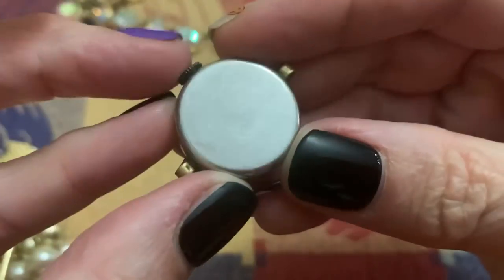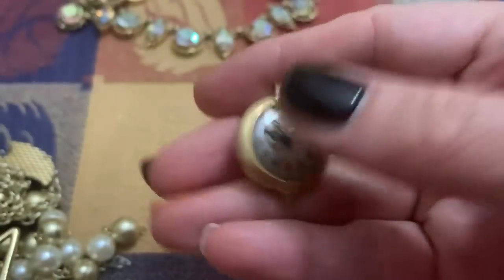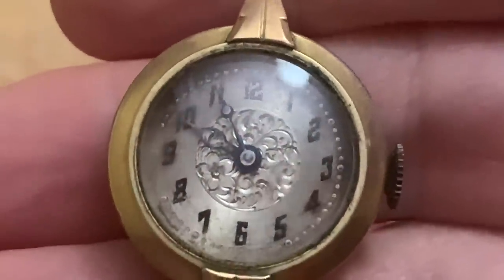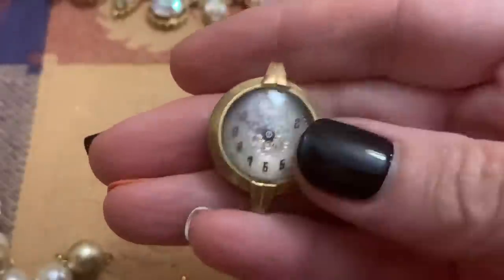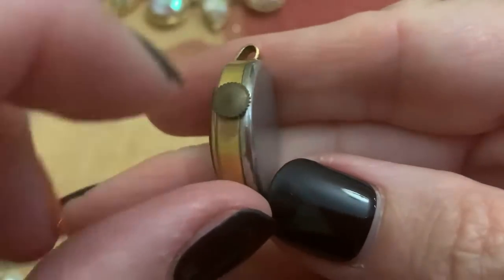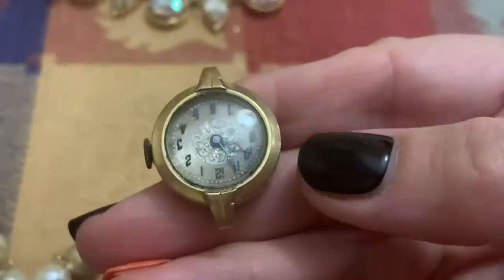I love this. And I'm so puzzled as to why there is no writing on it. It doesn't say Swiss. It doesn't say quartz. It doesn't say anything. Not one thing. Not gold filled. Unless I'm missing it, because that has happened. It just doesn't look like it belongs. It's big, but it's so pretty. Somebody's got to do something with that.